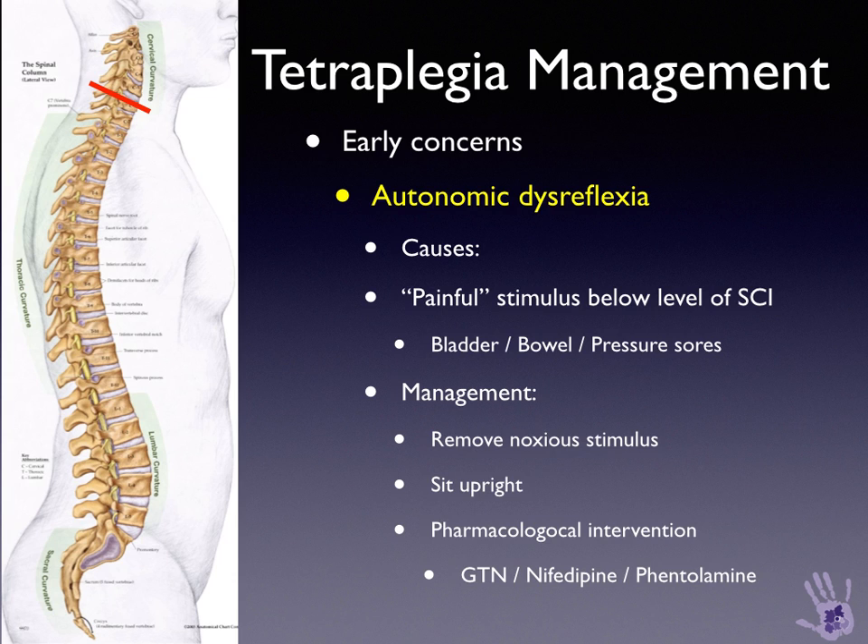Hypertension stimulates the carotid sinus and the aortic baroreceptors, and the brain stem initiates a vagally mediated response causing bradycardia and vasodilation above the level of the spinal cord injury. Autonomic dysreflexia has a number of causes including bladder and bowel disturbance and pressure sores. Management involves removing the noxious or painful stimulus, sitting the patient upright to reduce cerebral perfusion pressure, and pharmacological interventions such as GTN, nifedipine, and phentolamine.